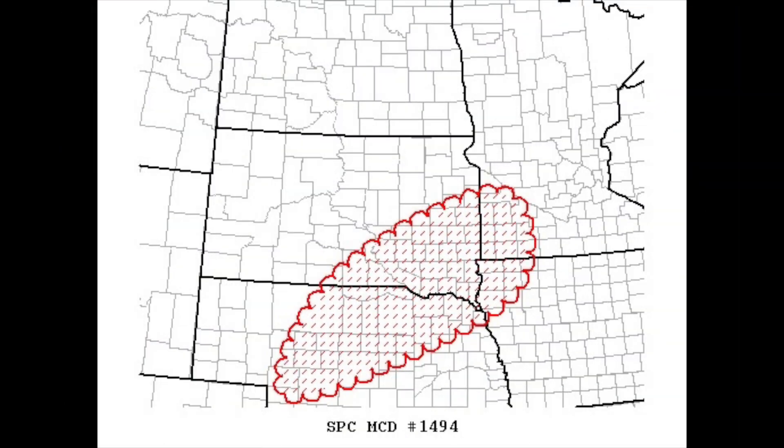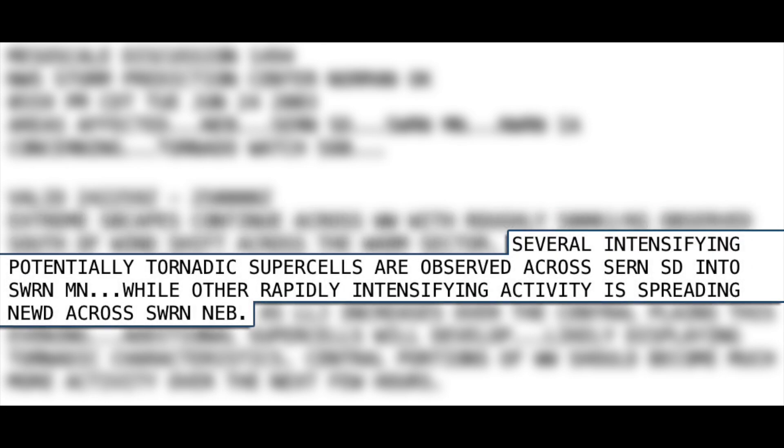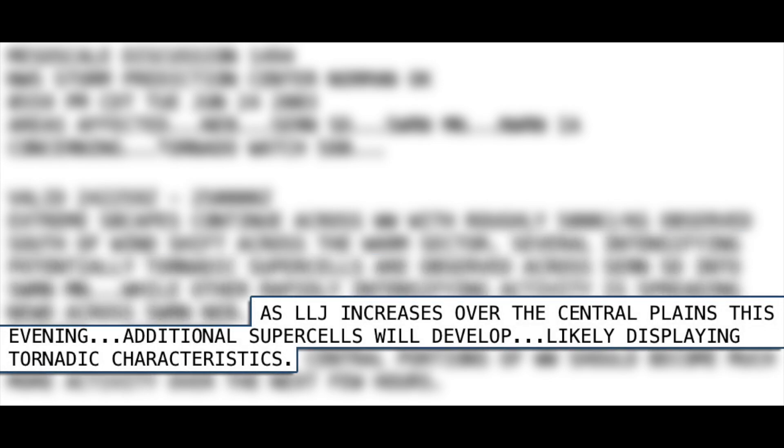While this was happening, the Storm Prediction Center issued a mesoscale discussion concerning Tornado Watch No. 580. They mentioned extreme SB CAPEs continuing across the weather watch with roughly 5,000 joules per kilogram observed south of the wind shift across the warm sector. Several intensifying potentially tornadic supercells are observed across southeastern South Dakota into southwestern Minnesota, while other rapidly intensifying activity is spreading northeastward across southwestern Nebraska. As the low-level jet increases over the central plains this evening, additional supercells will develop, likely displaying tornadic characteristics. Central portions of the weather watch should become much more active over the next few hours.